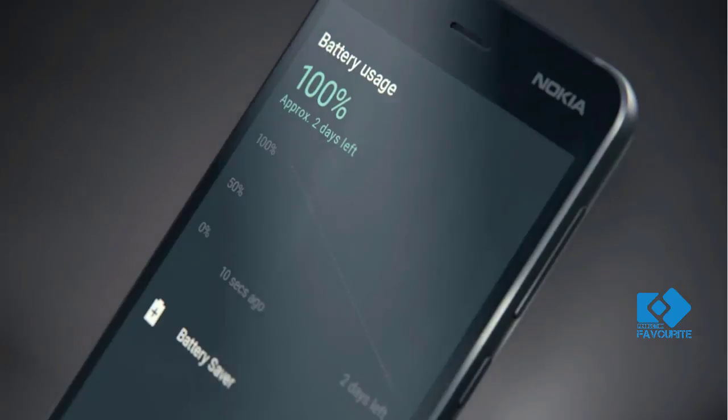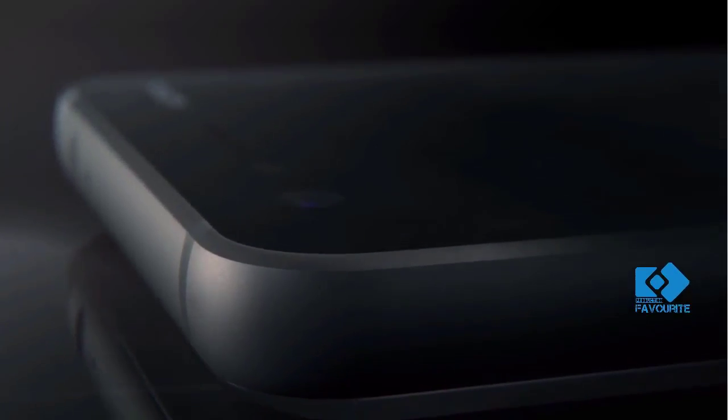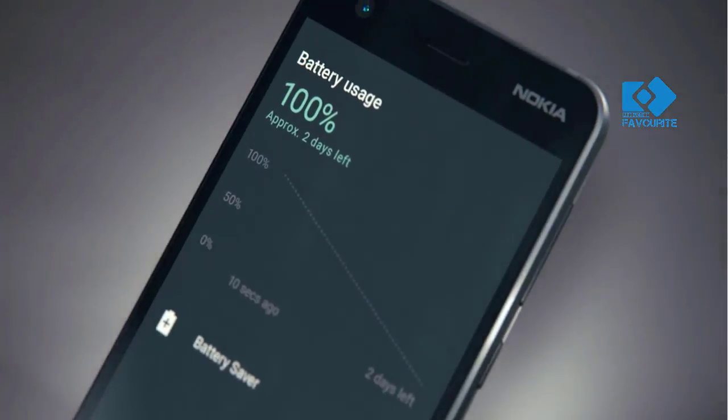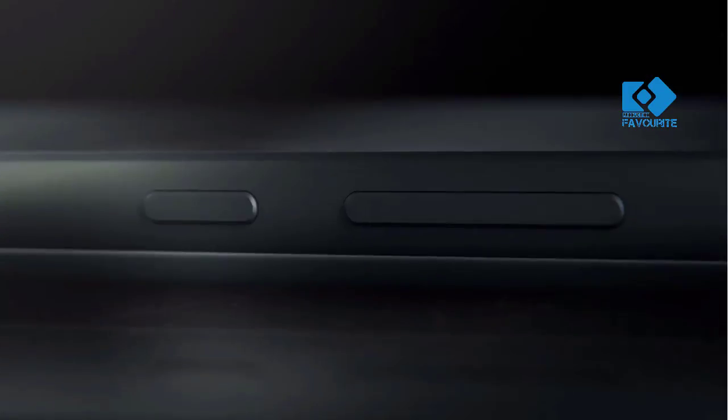It has a 5-inch HD resolution LTPS screen with a 16:9 aspect ratio. HMD Global claims the smartphone has a 4,100 mAh battery, so it can run for two days.